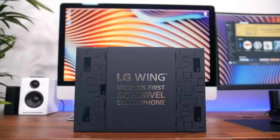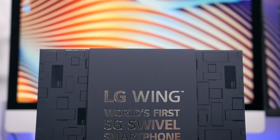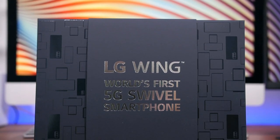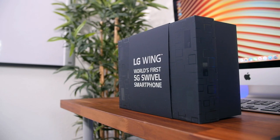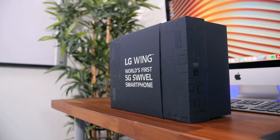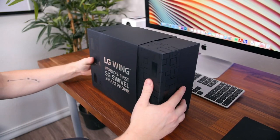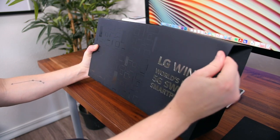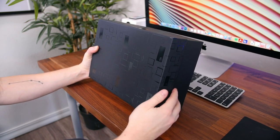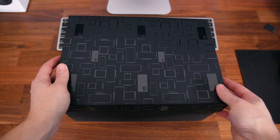The LG Wing has flown to the studio for us to check out, courtesy of Lucky Gold Star. This is one of the neatest press packages I've ever received, and you'll see why in a moment. First, there's mention of the fact that this is the world's first 5G swivel smartphone — it honestly might be the first and the last, depending on how well it's received, but I love how LG is taking risks and making smartphones fun again.